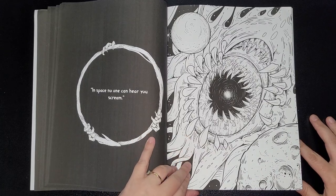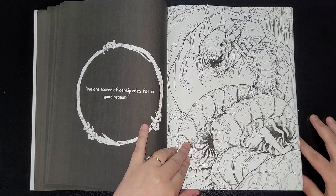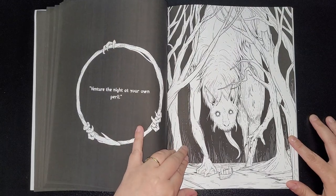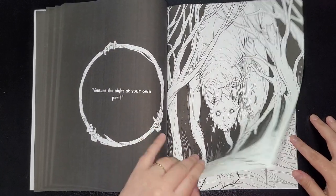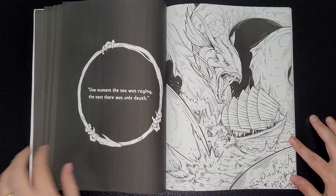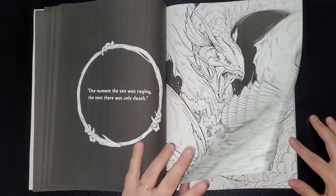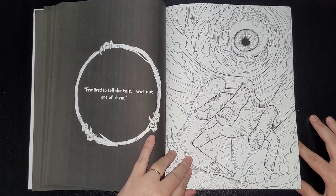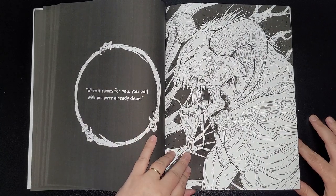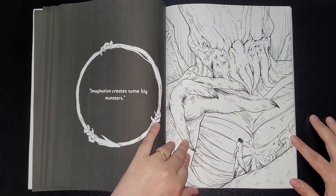'In space, no one can hear you scream.' A big black hole. 'We are scared of centipedes for a good reason.' 'Venture the night at your own peril.' 'Half human, half fish, all fear.' 'One moment the sea was raging, the next there was only death.' 'Few lived to tell the tale — I was not one of them.' 'When it comes for you, you will wish you were already dead.'